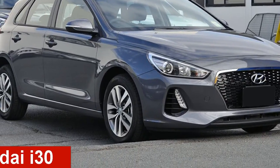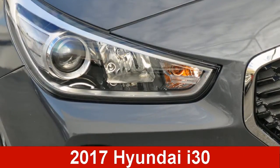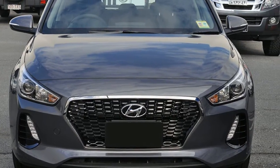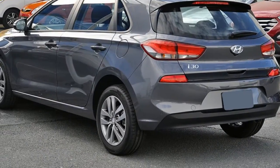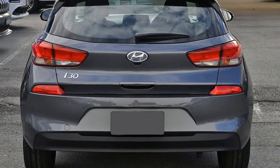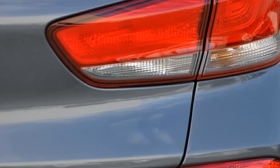Take a look at this Hyundai i30. This i30 has an efficient two-litre engine. The attractive grey exterior is complemented by its stylish interior. This vehicle has all the features you could dream of and more.